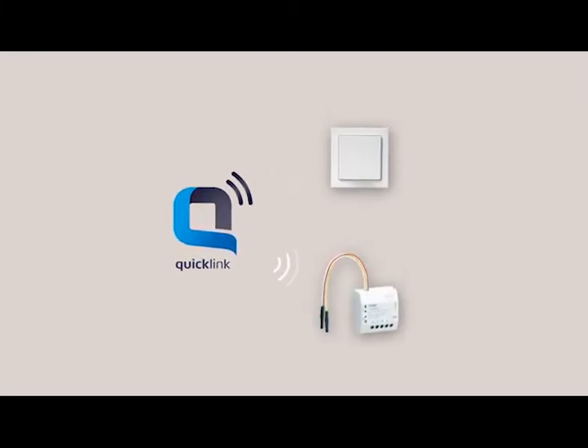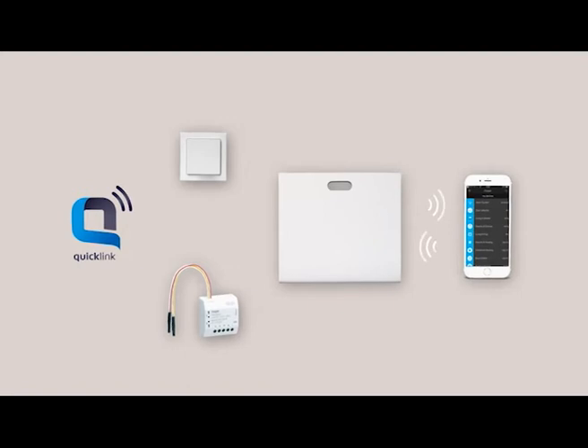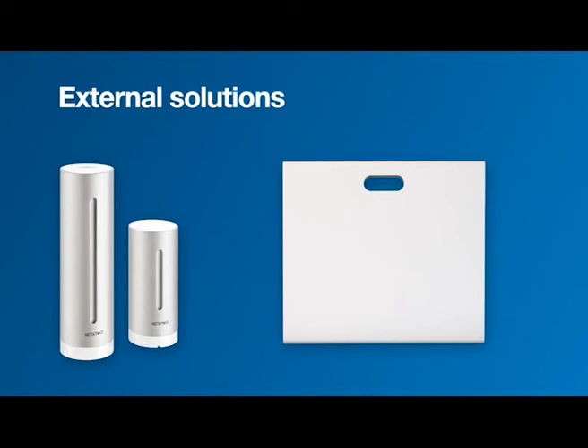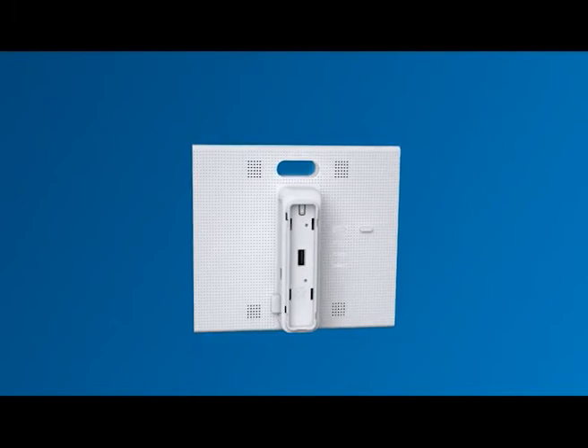Transmitters and receivers are paired with the touch of a button. The Coviva smart box is the hub for functional expansion. External solutions such as a weather station can be connected with ease. The Coviva smart box integrates seamlessly into your customer's home network via LAN or WLAN.